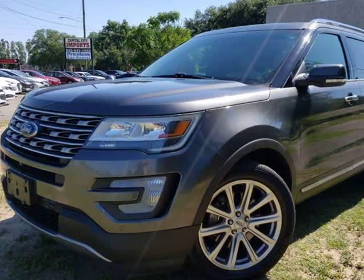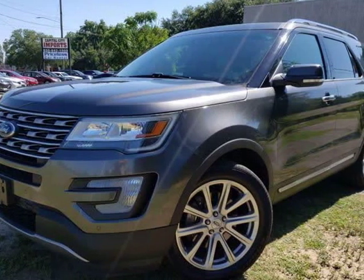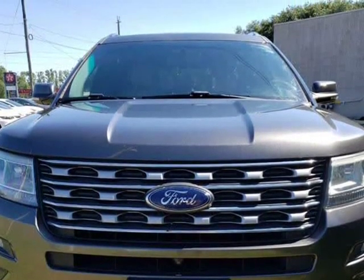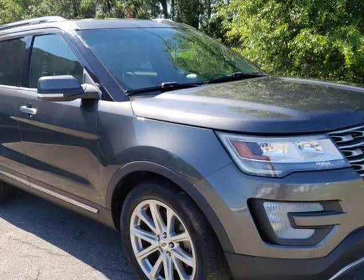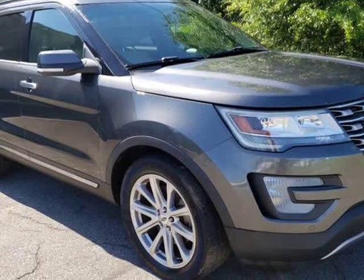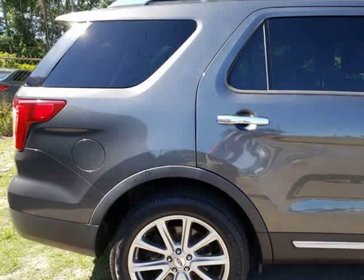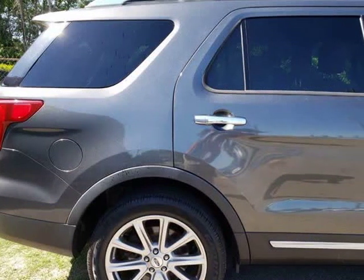This 2016 Ford Explorer is brought to you by Capital City Imports. Bluetooth premium sound system. We offer guaranteed approvals, trades accepted, and extended warranty available. NAMP number 039T — don't miss out on this great deal. Our excellent staff is waiting to help you find your next vehicle.